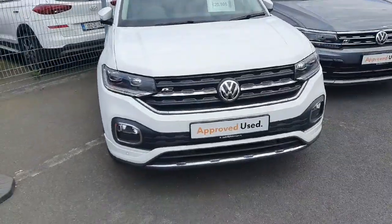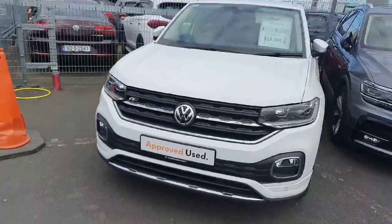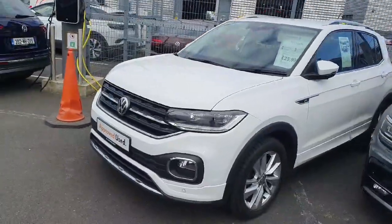Hi everyone, welcome to Giotto from Volkswagen Airside. Today we're looking at the 2019 Volkswagen T-Cross R-Line, finished in metallic white.